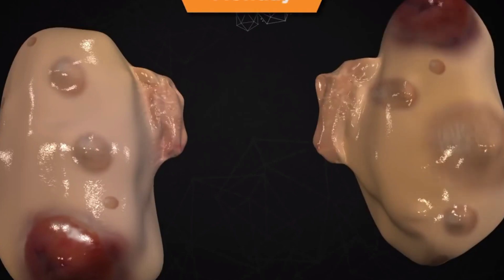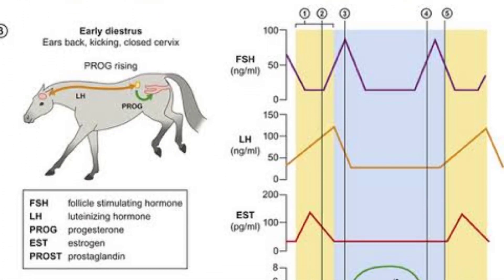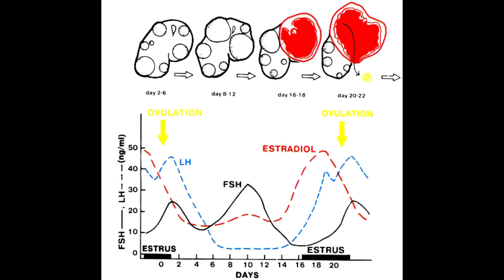These growing follicles start to produce estrogen, which causes behavioral and physiological changes during the pro-estrus and estrus. Estradiol is also produced by the ovarian follicles, and together with inhibin, they suppress the secretion of gonadotropin-releasing hormones in the hypothalamus. In the anterior pituitary gland, estradiol inhibits the secretion of follicle-stimulating hormone to a greater extent than luteinizing hormone.